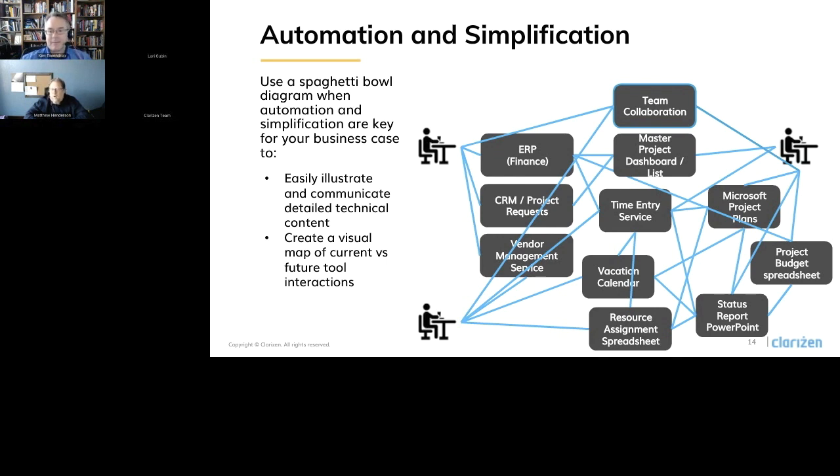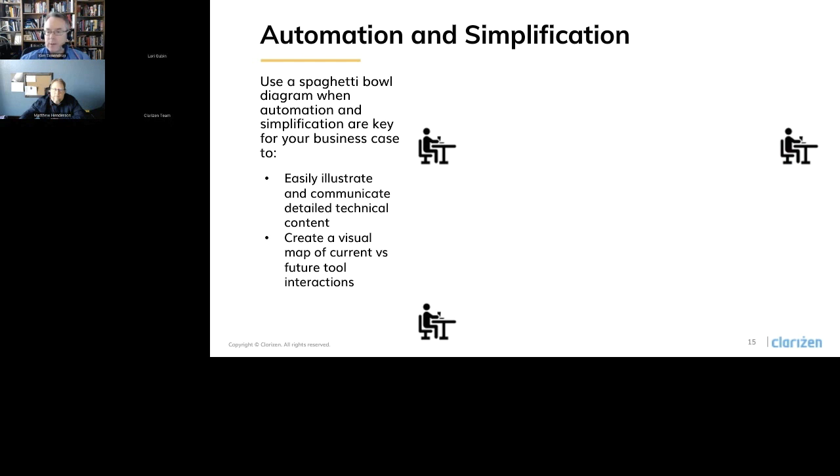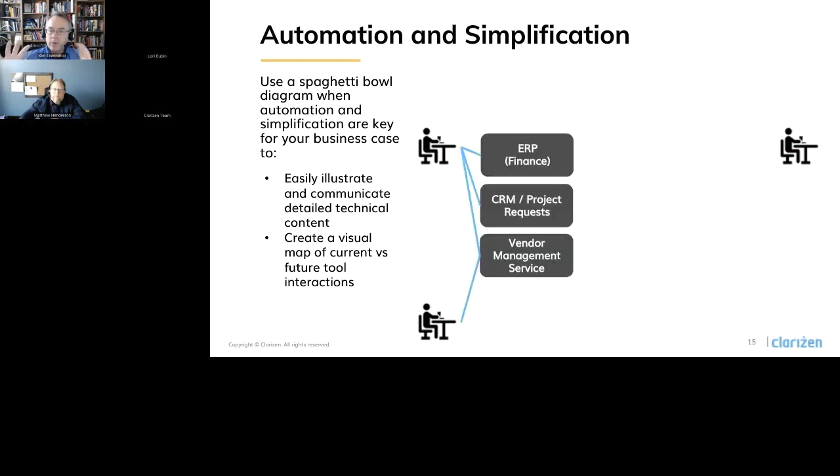This isn't just a diagram for this presentation — this is basically a representation of a real client environment that we worked with. And actually, this is a simplified version of the last spaghetti bowl diagram we did. Put yourself in: we're talking about three resource types here, but what about team leads? What about executives? You stack those on and this diagram turns into madness. So let's look at the after picture — we still have finance, project managers, and resource managers, and our ERP, CRM, and vendor management. All those other bubbles and lines all get consolidated into Clarizen.